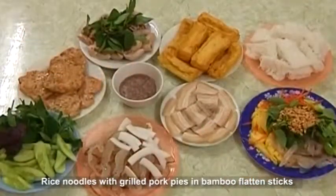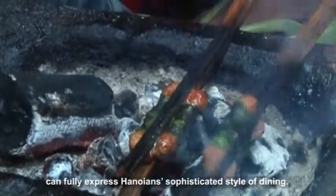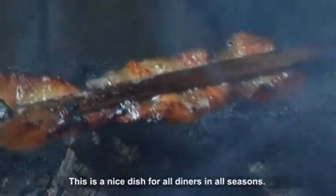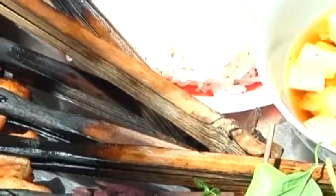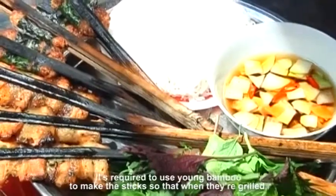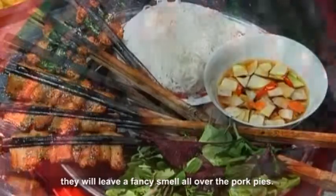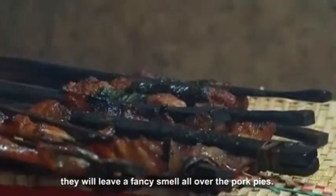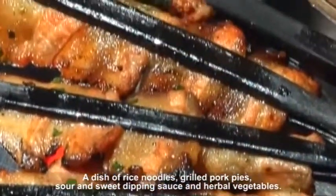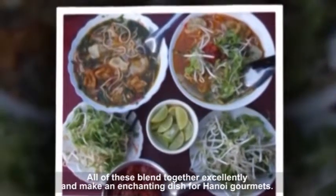Rice noodles with grilled pork pies and bamboo flattened sticks can fully express Hanoi's sophisticated style of dining. This is a nice dish for all diners in all seasons. People clamp pork pies between bamboo flattened sticks and cook them on a charcoal grill. Young bamboo is required to make the sticks so that when grilled, they leave a fancy smell all over the pork pies. A dish of rice noodles, grilled pork pies, sour and sweet dipping sauce, and herbal vegetables all blend together excellently, making an enchanting dish for Hanoi gourmets.